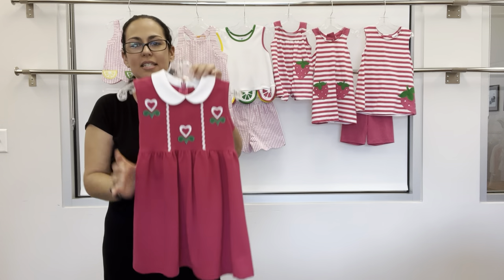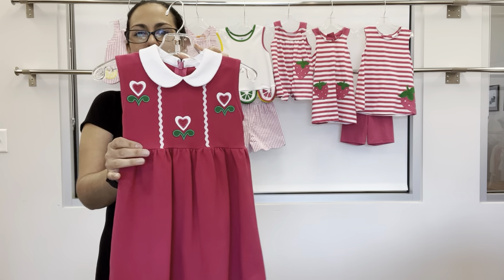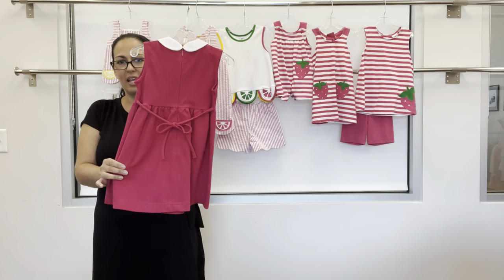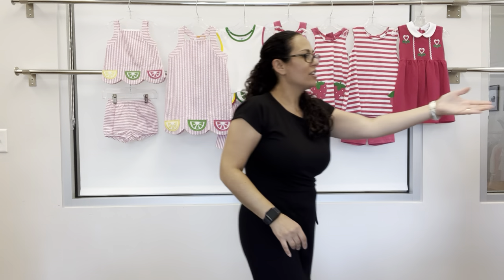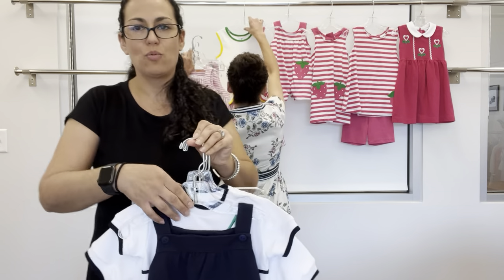Last in this group is a fuchsia knit pique dress with white collar and heart flowers — this was based off of a vintage style and has back spaghetti ties. Our next group is called Vintage Sails — it's navy and white knit pique.